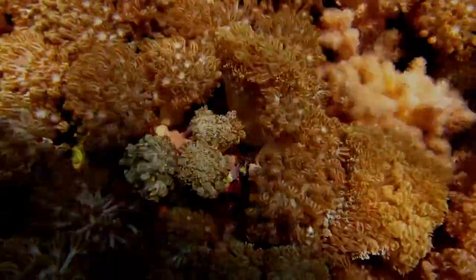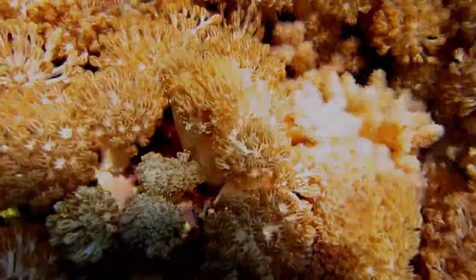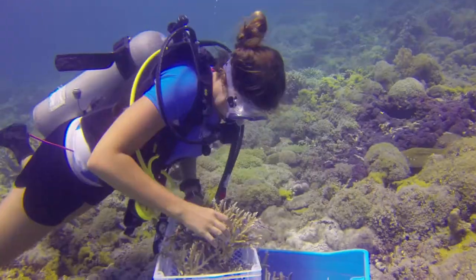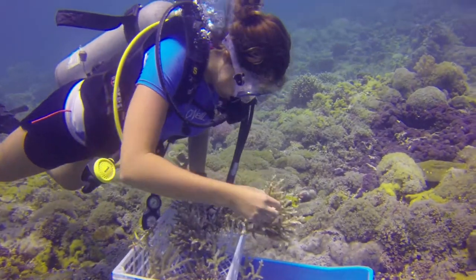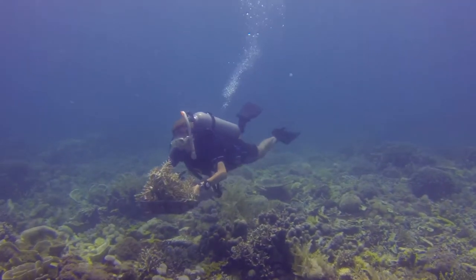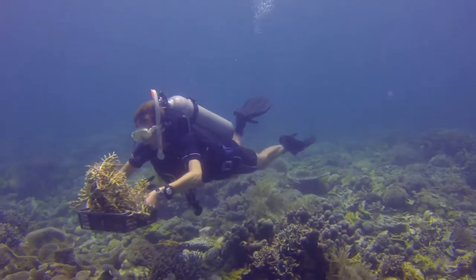A lot of the surrounding reefs still have very nice coral cover. We can go to those places and find coral fragments and even loose bits of coral that have come from storm damage, diver or anchor damage. We can gather those pieces and bring them back here to Pom Pom and plant them directly onto the reef.